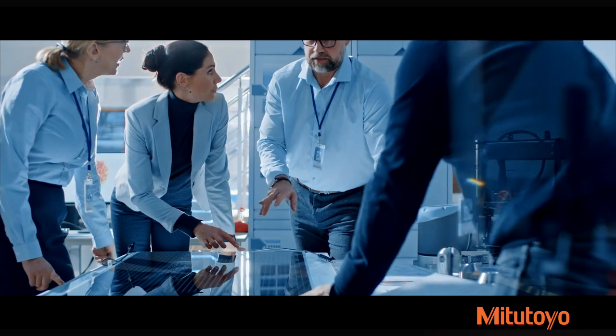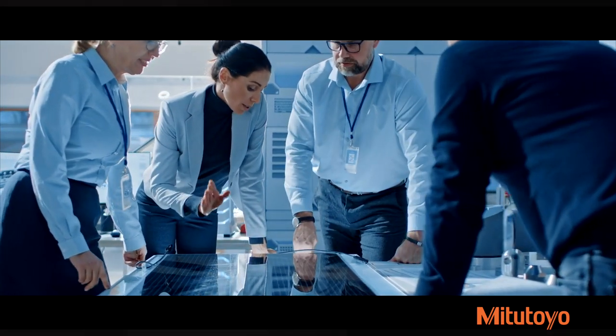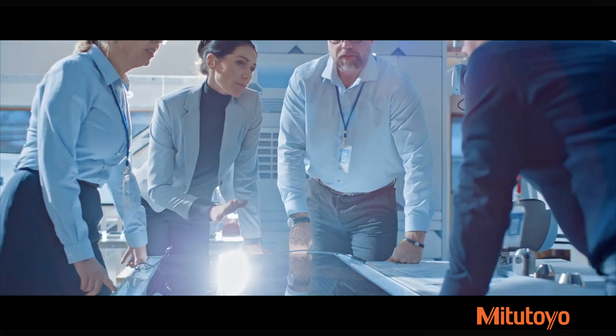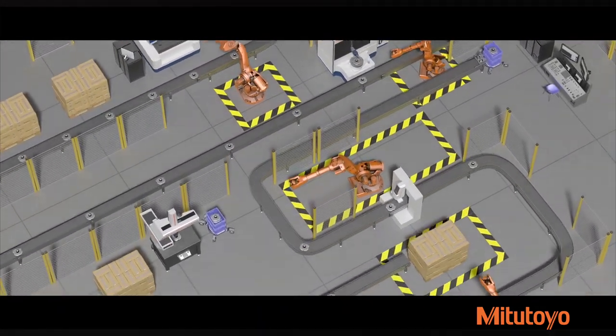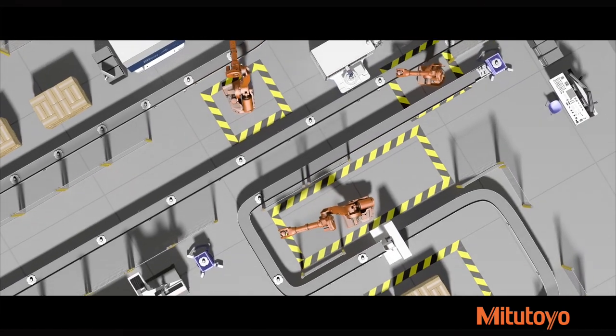Using decades of combined experience, we work with you to design and build custom fixtures, part loading and holding systems, and fully automated closed-loop solutions to incorporate precision measurement into your manufacturing process.